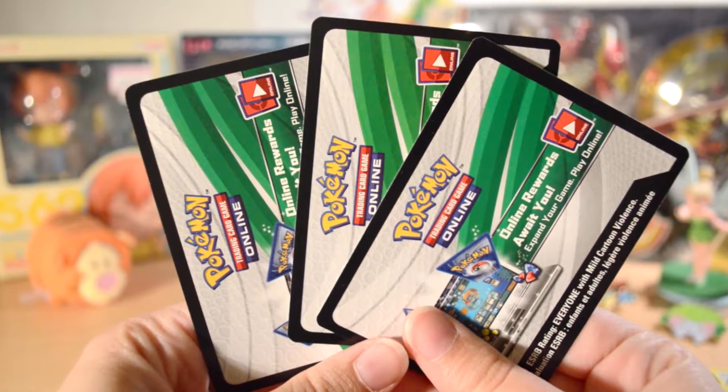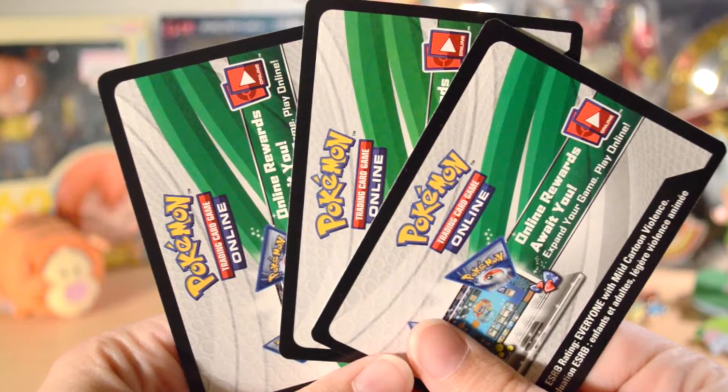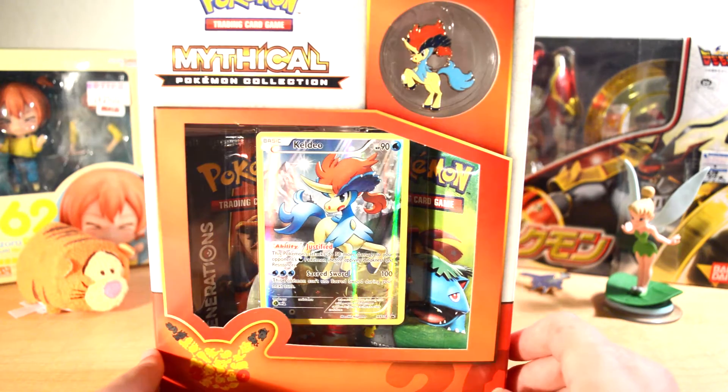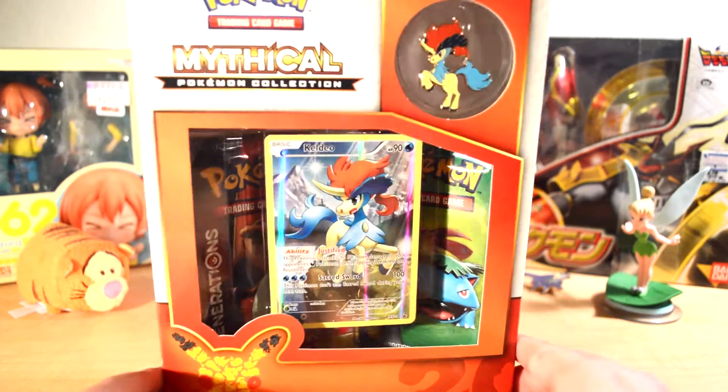Please stay tuned till the end of the video to see who won this code card giveaway. What is up you guys? Duck from Duckstals here, and today I have this mythical Pokemon collection, Keldeo Pin Keldeo Promo Card Pack Thing.